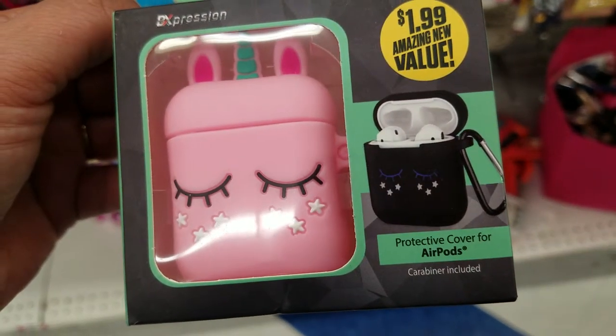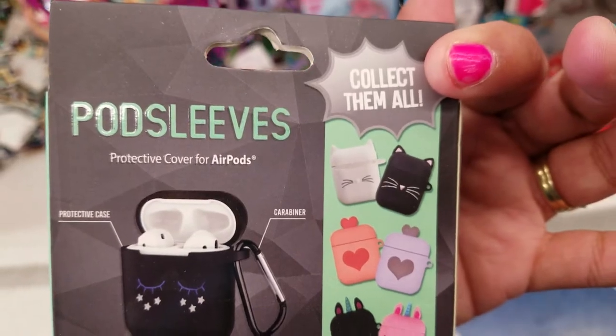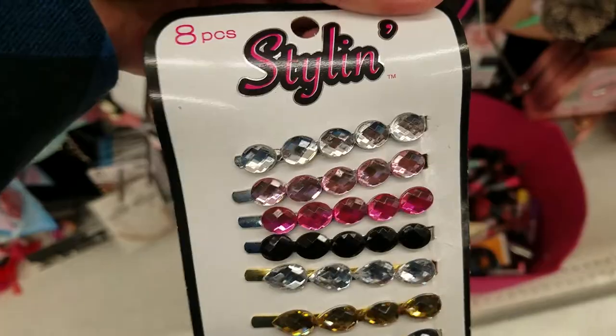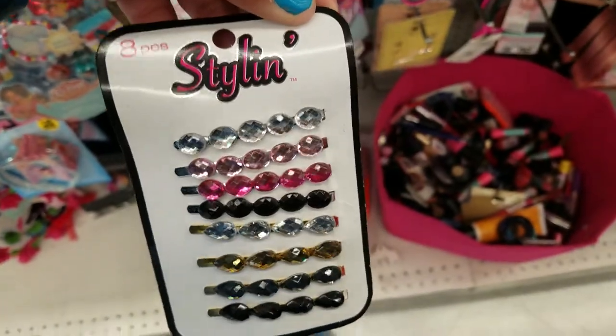AirPod cover protector covers — how cute. These are the ones you can get, and for $1.99. Oh, look at how pretty. These are nice. You get eight of them. Look at those colors, it's beautiful.